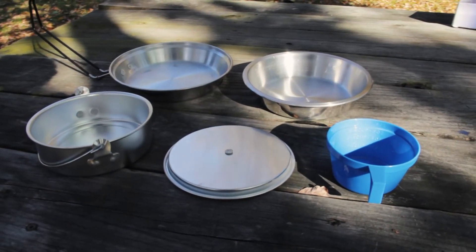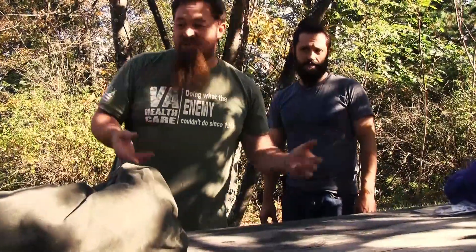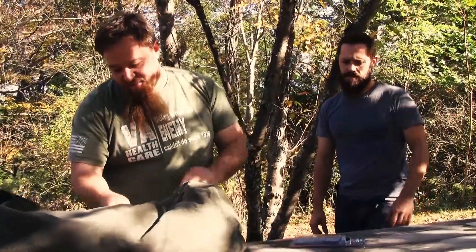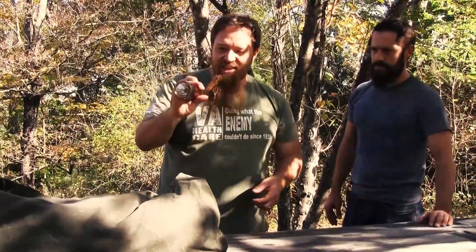Got a little snare setup. Now it's illegal to go trapping with snares in New York State, but I'm not doing that — I'm just prepared. Flashlights — I actually have a few of those in here, man-size flashlights. The flashlights are probably where I'm going wrong on the weight.